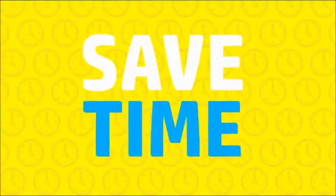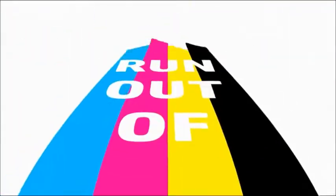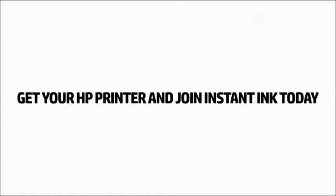So save money, save time, save sanity, and never run out of ink again. Get your HP printer and join Instant Ink today.